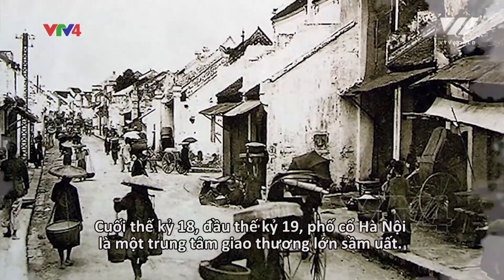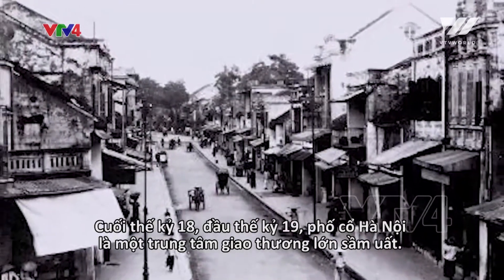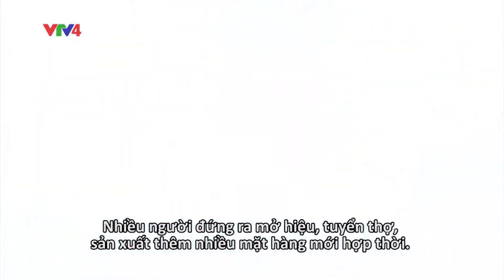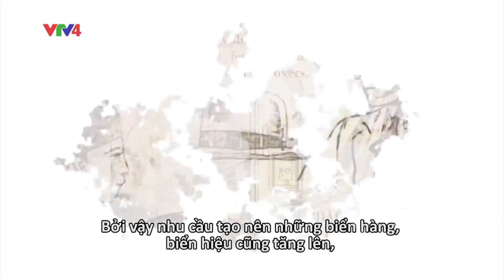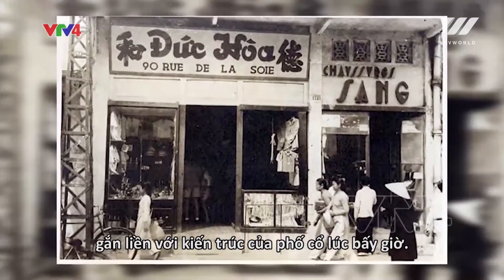In the late 18th and early 19th centuries, Hanoi's old quarter was a major trade center. Traders came and introduced new products, opened stores, and hired workers. So front signs were in high demand and were a signature architectural feature of the old town during that time.